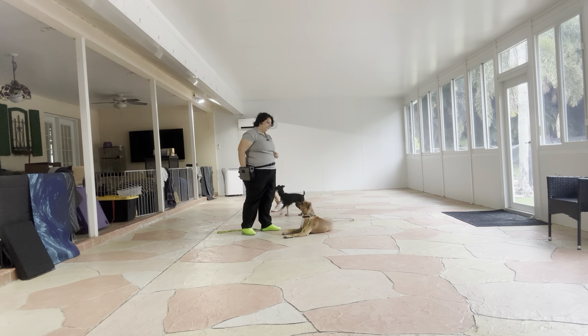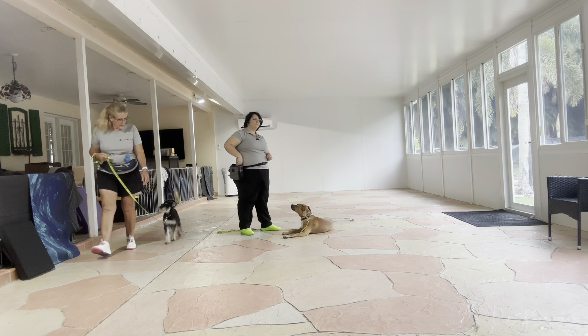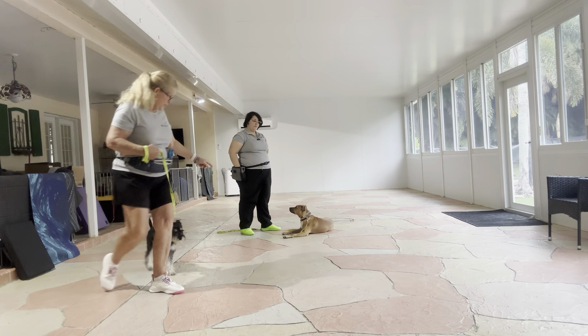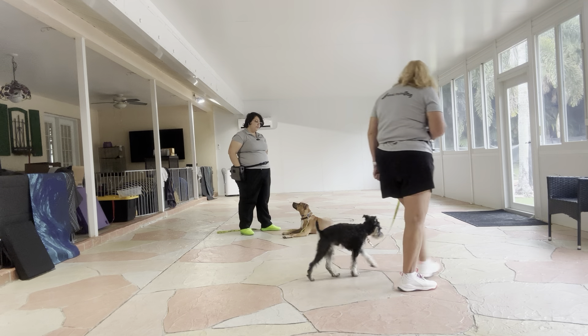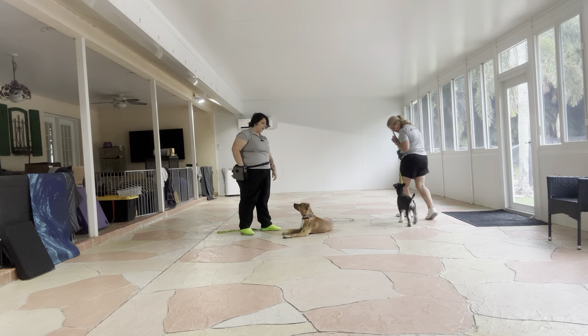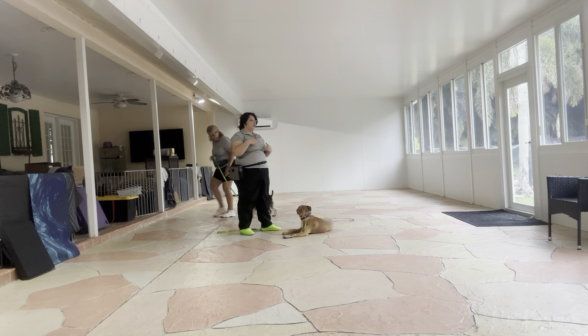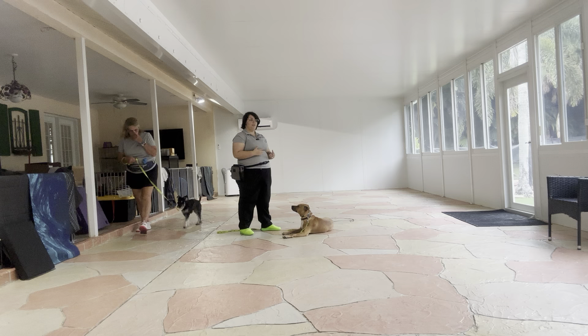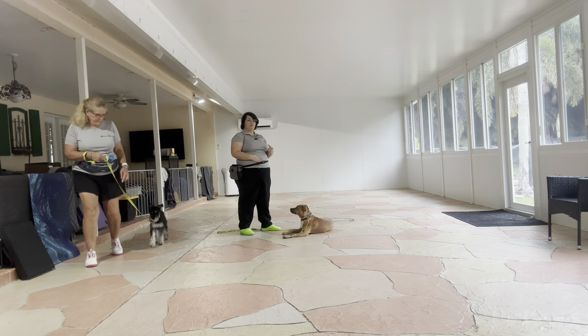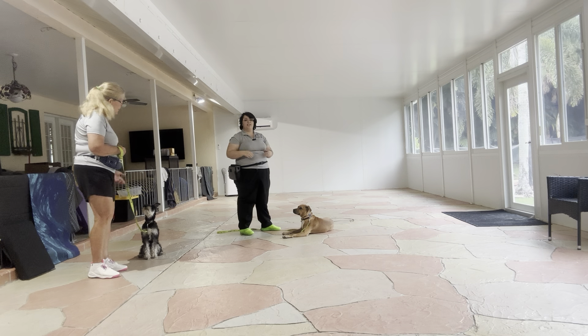Really nice job. Stay. You see right here, Trudy changed directions, and so right now Obi is closest to Baxter. And you see Baxter's just keeping his eyes on me. Stay. He's not trying to get up to say hi to Obi. This is really nice. And you can see, despite being close to Baxter, Obi's also still choosing to give really nice eye contact.